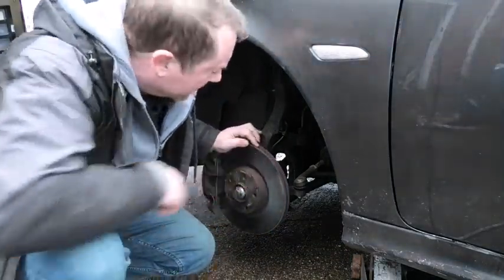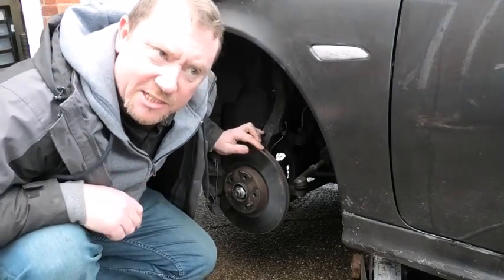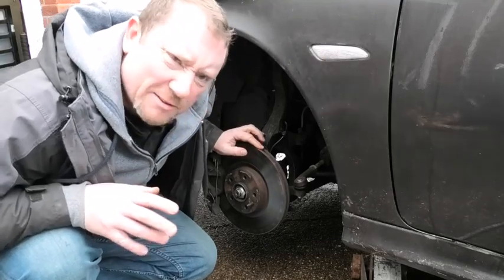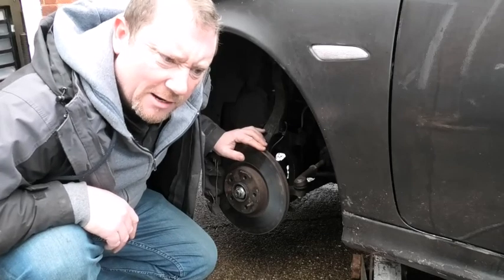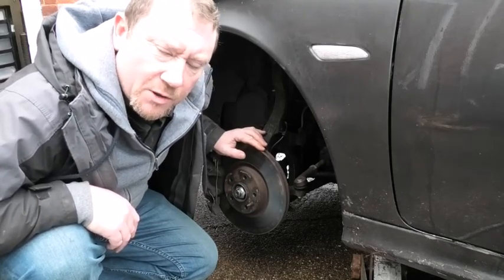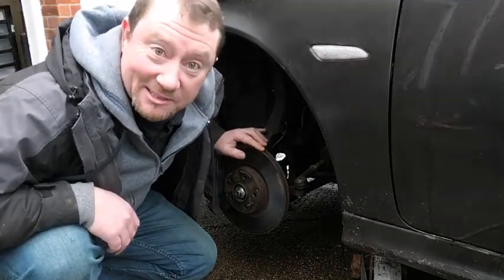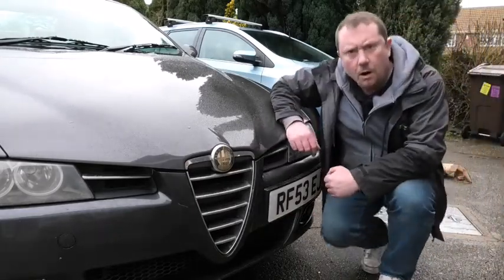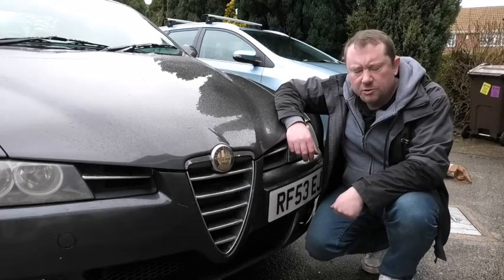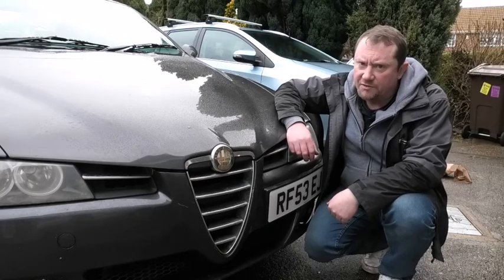Forgot the drive shafts — she likes to eat those as well, particularly on the 20-valve version. They're fairly cheap on the internet; there's a company called VR that does them. They probably will wear out after about 20,000 miles, but that will probably be longer than the car lasts. Ignore that last comment — it's not true. 156s last at least three times as long as 159s.